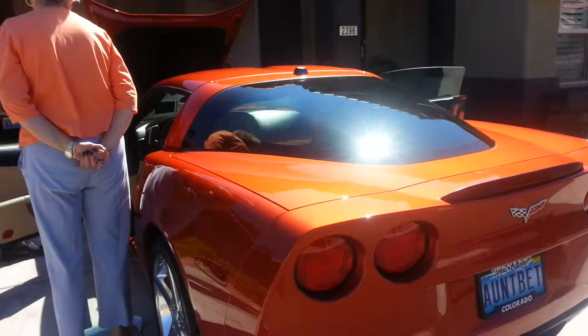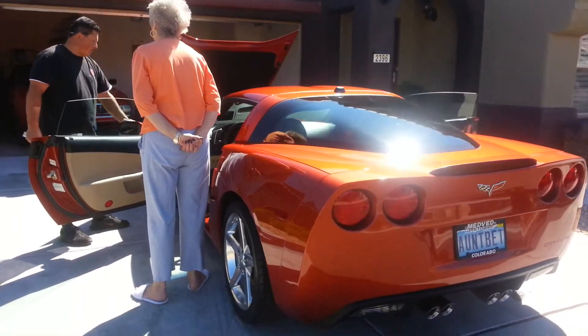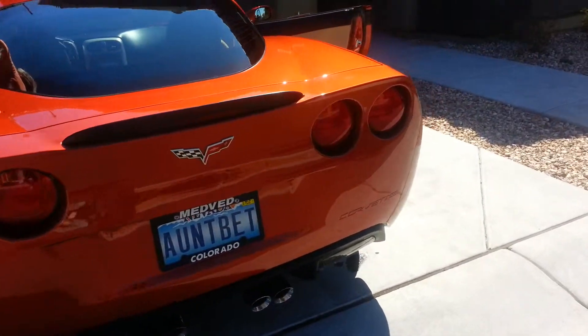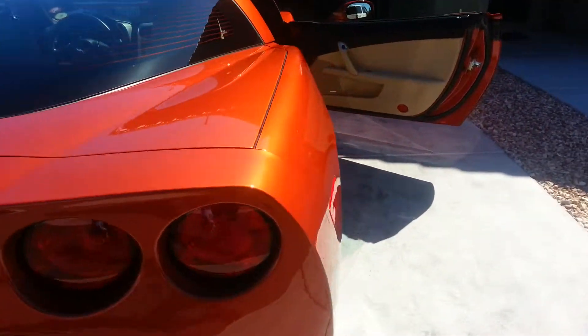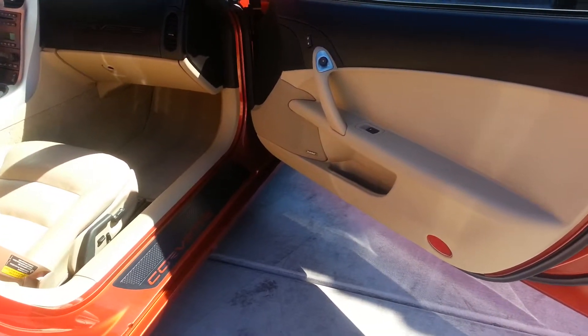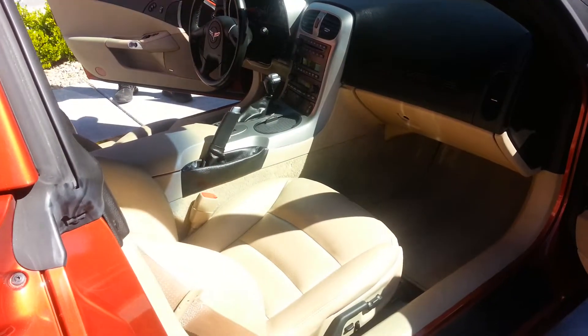Cars normally just sitting outside collect contaminants from the atmosphere — it's called fallout. Once it settles onto the paint surface it goes a little rough, almost like sandpaper. But now we've got it all off, and then we polished it and we put a good sealant on top.